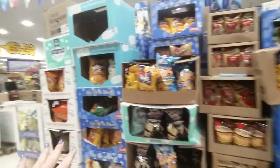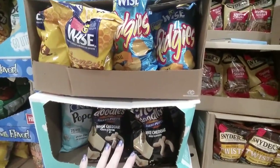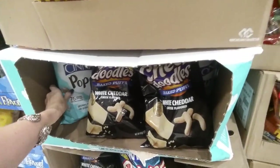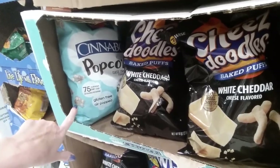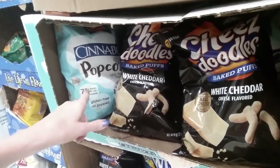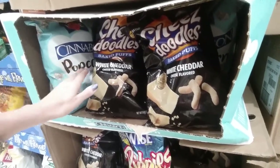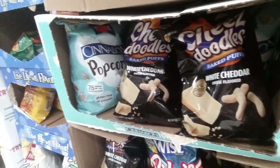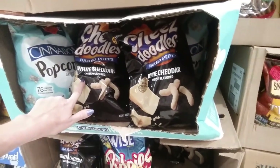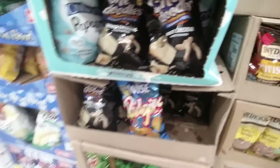They have food too — don't get freaked out, it's totally fine. A lot of this is things they're not going to make anymore or they're overstocks. Look — Cinnabon popcorn! What in the world. I actually kind of want to try that. They have cheese doodles — white cheddar baked puffs. I love cheese doodles but I've never tried that kind.